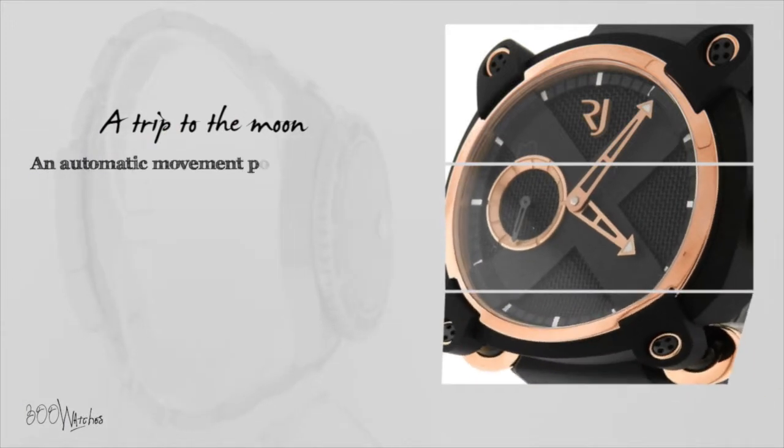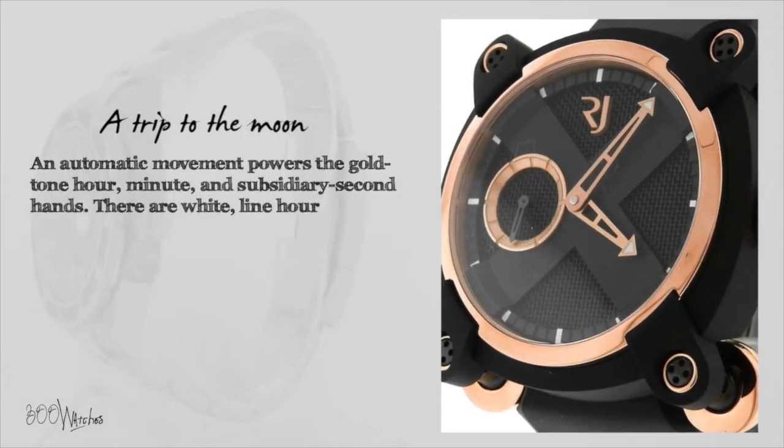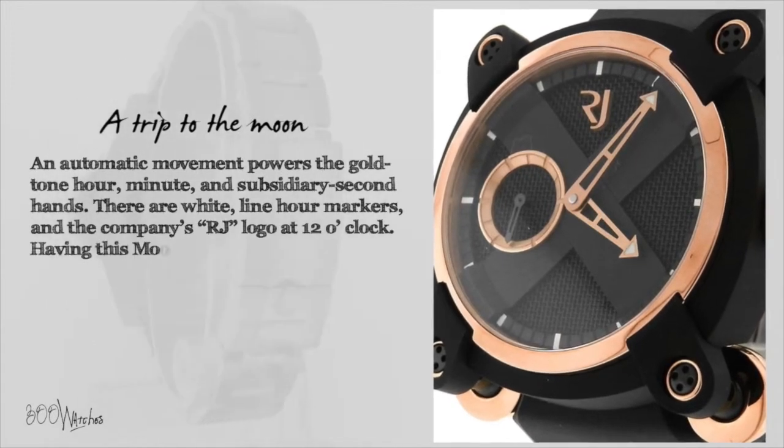An automatic movement powers the gold tone hour, minute and subsidiary second hands. There are white line hour markers and the company's RJ logo at 12 o'clock.